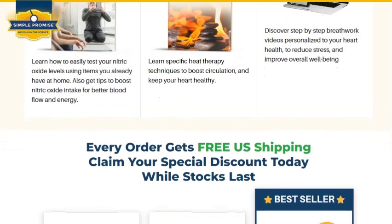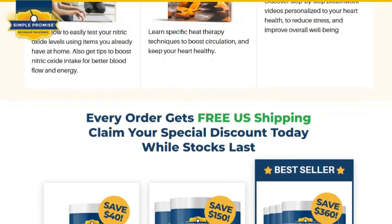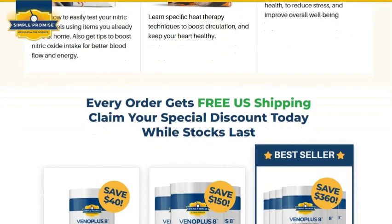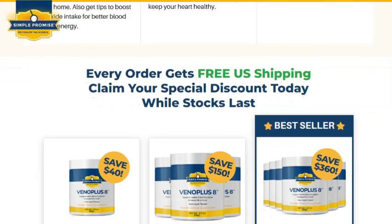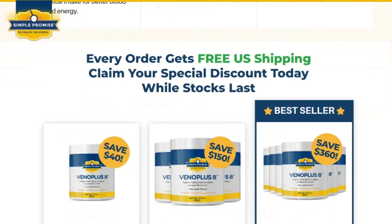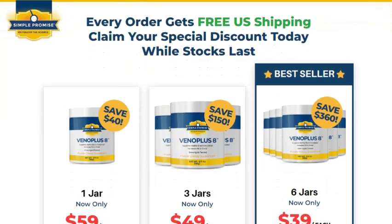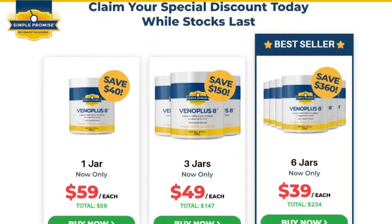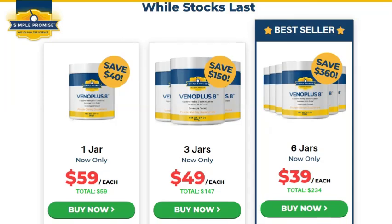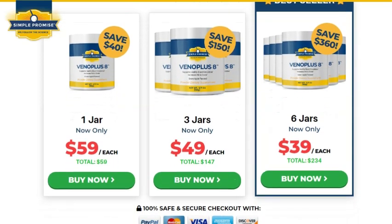Grape seed extract can positively influence blood pressure and cholesterol levels for a healthy heart. Now, talking about the benefits that Vena Plus 8 can bring to your health, the first highlight is the support it provides to the cardiovascular system. It helps maintain stable blood pressure, which is essential to avoid long-term complications. Moreover, it works on controlling cholesterol, specifically LDL, which is the bad cholesterol. And keeping cholesterol at healthy levels is fundamental for reducing the risk of atherosclerosis and other cardiovascular problems.